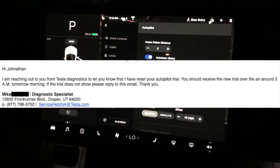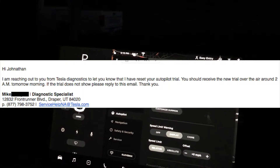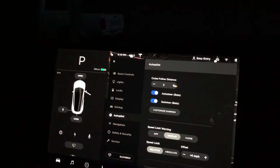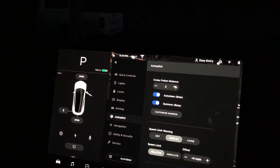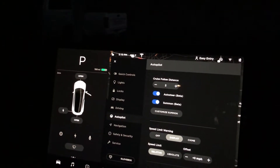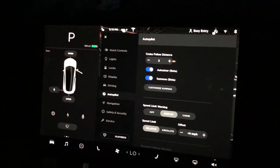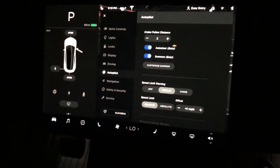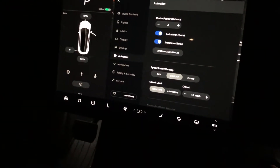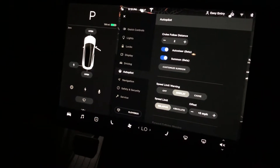I didn't get the autopilot when I bought the car only because of my situation — it's not worth it for me where I live. I don't drive a lot, and I don't drive in traffic a lot, so I don't have a need for all of those features, but I really wanted to give it a try to see if it would be worth getting in the future.